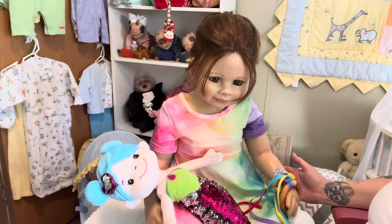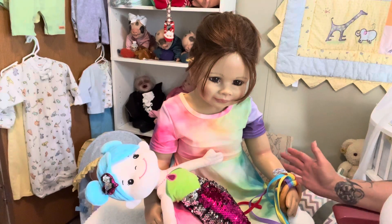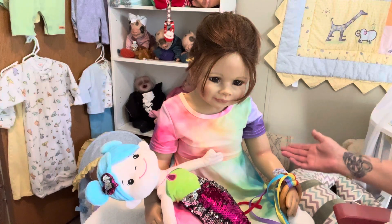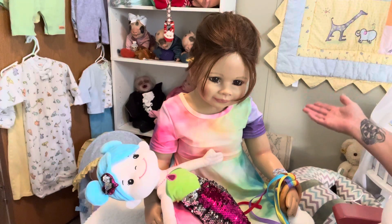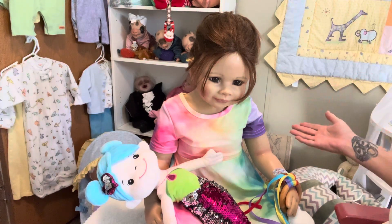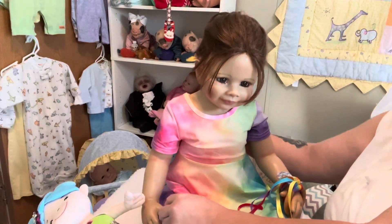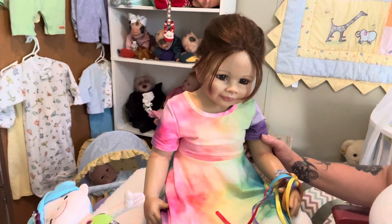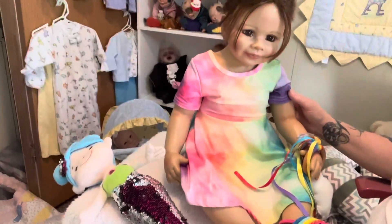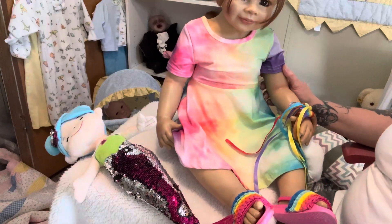Hello everyone, welcome back to the nursery. I'm here with my beautiful Brooke and we're going to do Toddler Tuesday. I just got done changing Brooke and thought we'd do a short little video. I'm slowly trying to get the babies changed into summer stuff. She's all dressed in rainbow for Pride Month — she's got on her cute little tie-dyed dress with rainbow colors, her little rainbow sandals, and her hair pulled back in a ponytail.